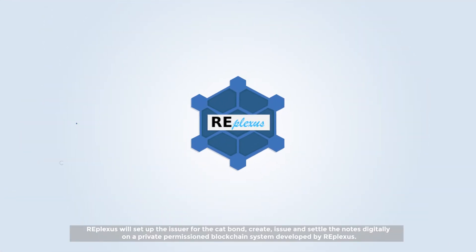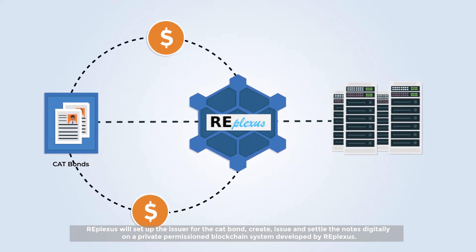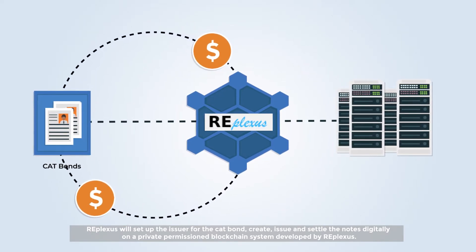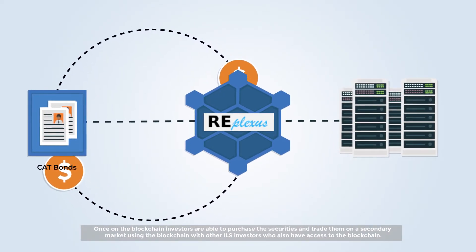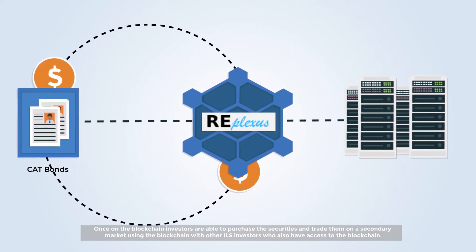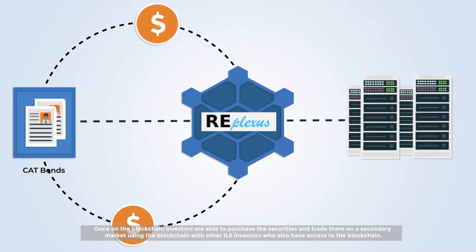RePlexus will set up the issuer for the Cat Bond, create, issue and settle the notes digitally on a private permissioned blockchain system developed by RePlexus. Once on the blockchain, investors can purchase the securities and trade them on a secondary market using the blockchain with other ILS investors who also have access to the blockchain.